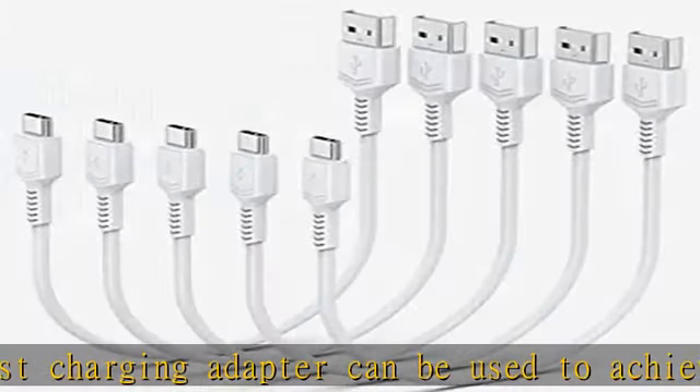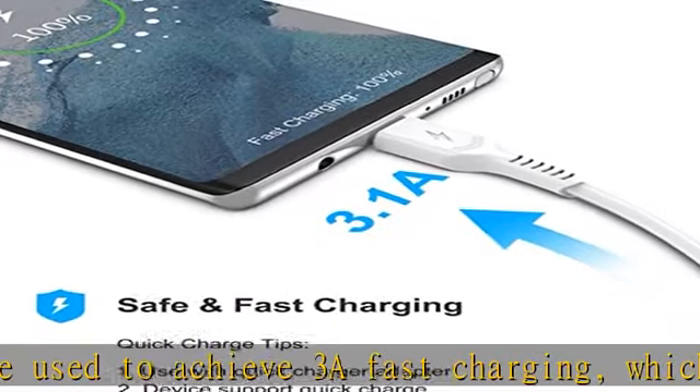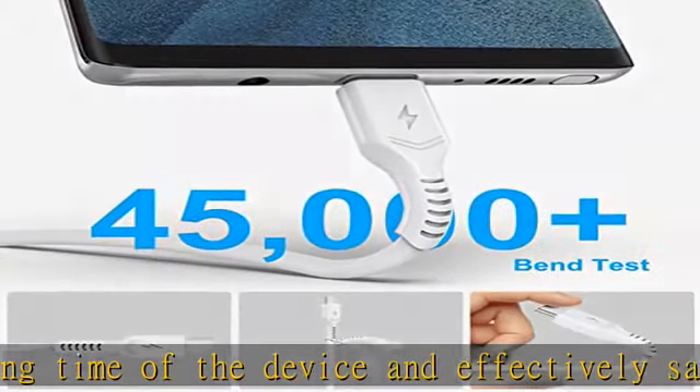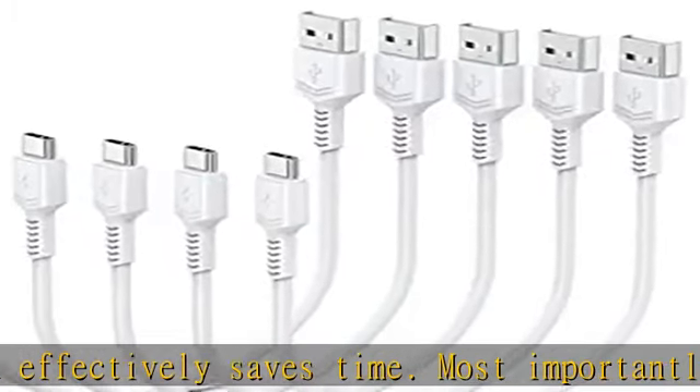Durable and flexible: this short USB-C cord can bear 40,000+ bending tests, making it a must-have for daily use. The 1-piece seamless charging head and extended crescent tail add extra flexibility and stability to this small USB-C cable, making it more durable than normal Type-C cables.